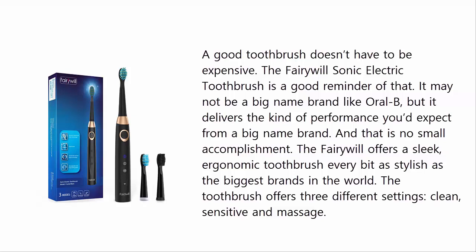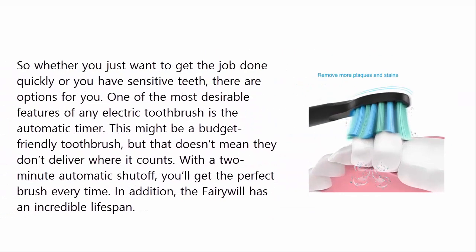And that is no small accomplishment. The Fairywill offers a sleek, ergonomic toothbrush every bit as stylish as the biggest brands in the world. The toothbrush offers three different settings: clean, sensitive, and massage. So whether you just want to get the job done quickly or you have sensitive teeth, there are options for you.